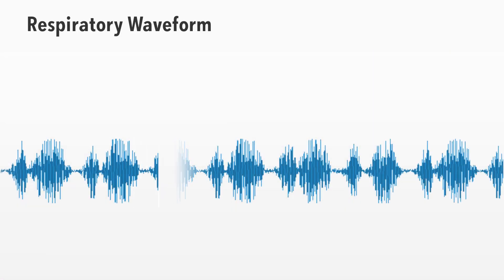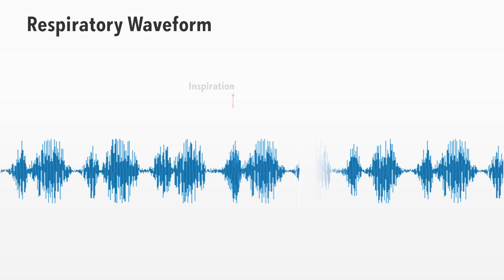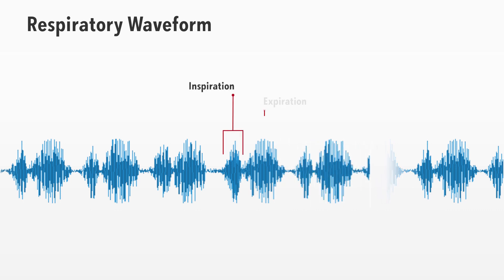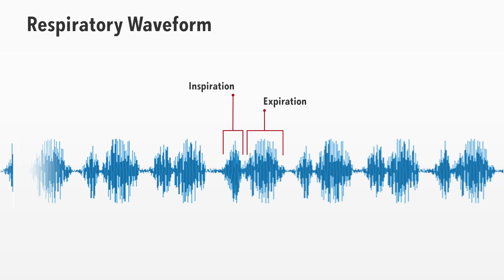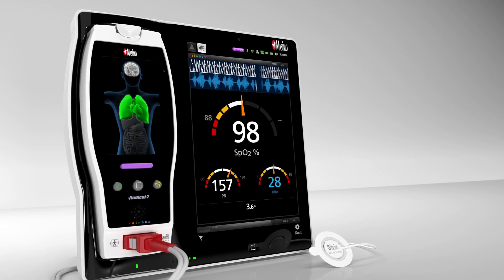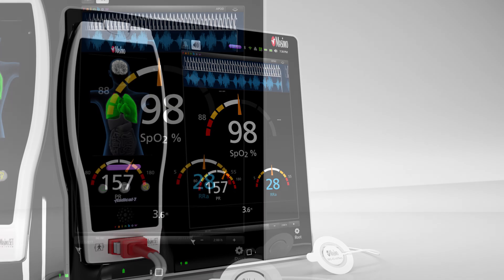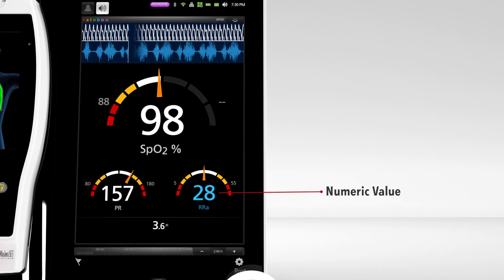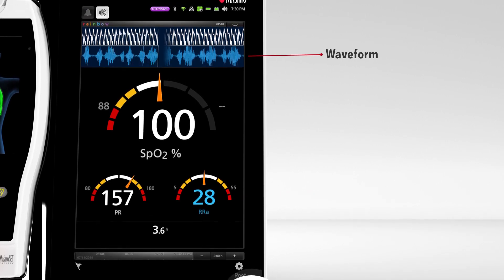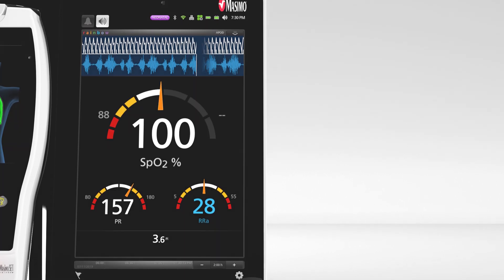Developed to capture the sounds of breathing in a patient's airway, RRA employs exclusive Masimo signal processing algorithms to convert acoustic patterns into breathing cycles, reliably and accurately calculating respiratory rate. In addition, RRA monitors and displays respiratory rate both as a numeric value and as a waveform, a visualization of the vibrations caused by the patient's airflow.